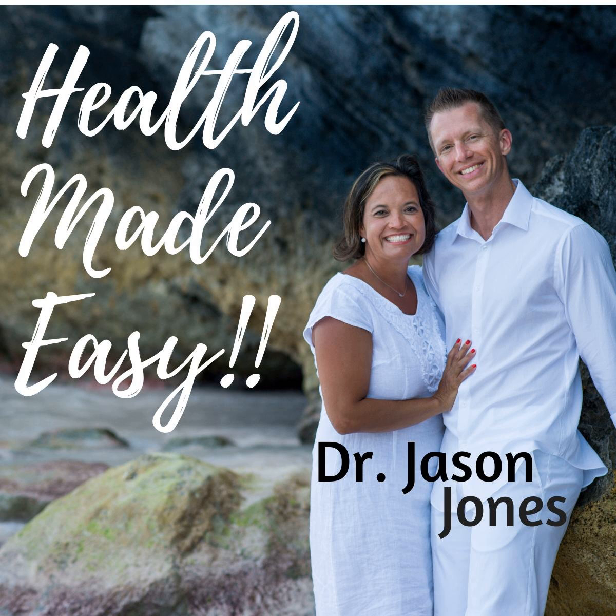Hey, what's up everybody? It's Dr. Jason Jones back with another episode of Health Made Easy, and we are continuing our series on brain degeneration and regeneration. What we're going to talk about today is five vitamins and supplements that support brain function and regeneration. The brain directs every single activity of the body, and it's important to pay attention to what helps the brain work at its absolute best.